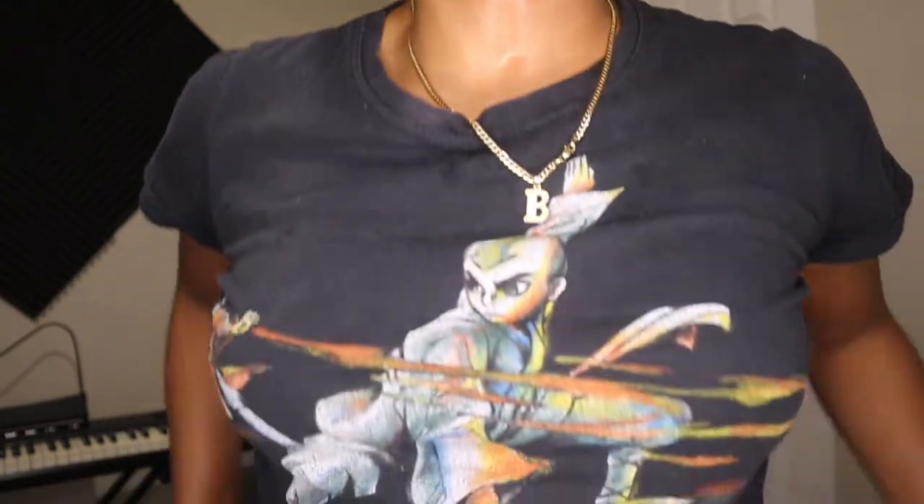I'm back from rinsing out my deep conditioner. I left it in with heat using a bonnet connected to a hair dryer for about 45 minutes. After rinsing it out, my hair feels soft and my curls are on point. It's not super-super soft like it's been before, but it's still pretty darn soft, so I'm not mad at it. My hair looks good but it's very shrunken right now because I cut it. Now I'm going to go in with their leave-in conditioner.